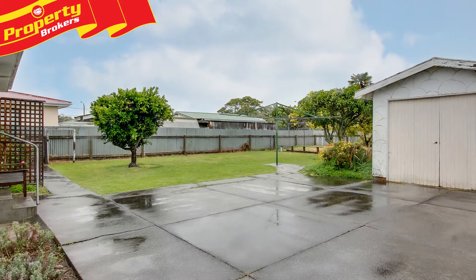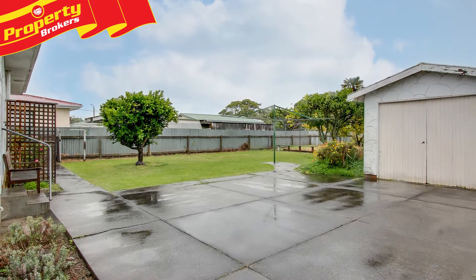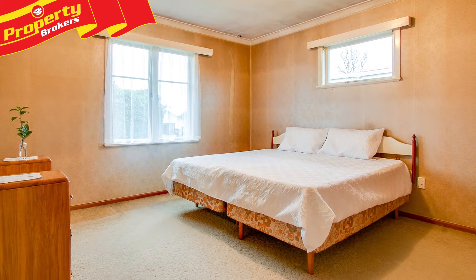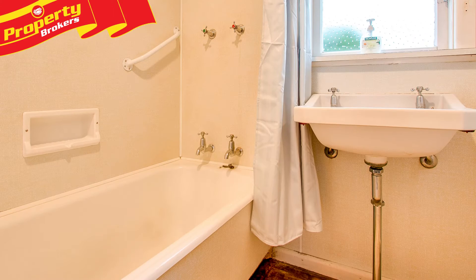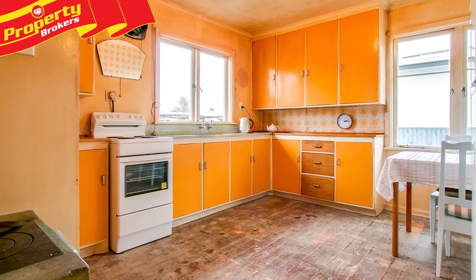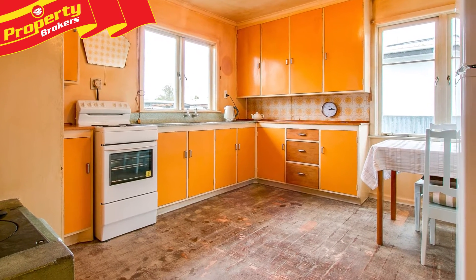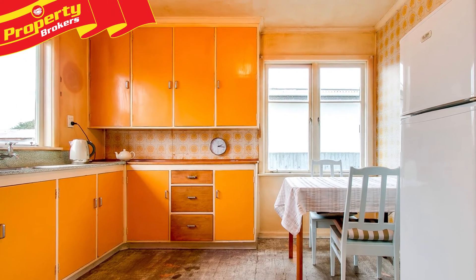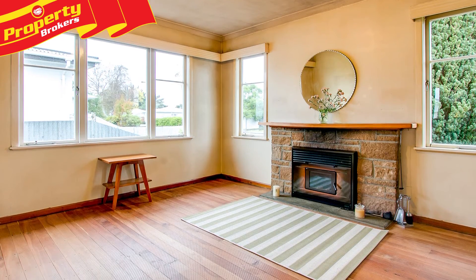Loved by the same owner for the past 61 years, this great three bedroom, one bathroom home at 23 Bright Crescent has a lot of family history. However, it's time to sell and let another family create memories of their own. There's plenty of scope on offer here to add value and renovate to your own taste. Solid homes like this are in demand in today's market, so acting quickly is a must to ensure you don't miss out.